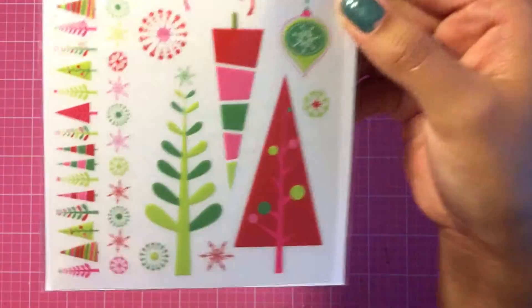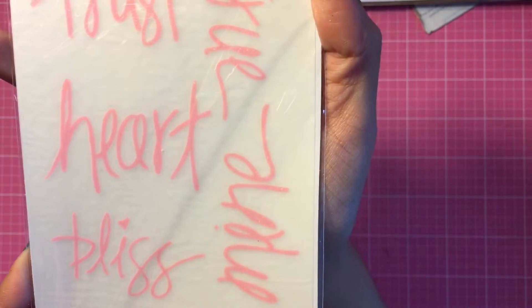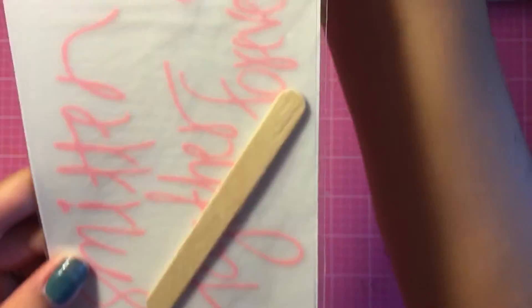I picked up some rub-ons — this one is Christmas-themed, which I thought would be perfect for my December Daily. I found this for 16 cents, so you couldn't go wrong with that price. I really like the font of these rub-ons, I thought it was pretty.